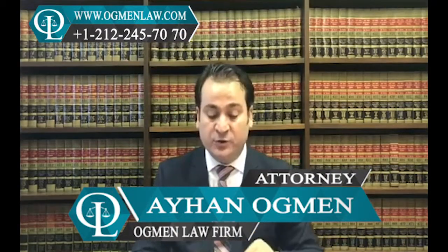Hello everyone, this is attorney Ayhan Ahmed. What documents are needed to apply for an exchange visitor J-1 visa? The J-1 visa program always requires a sponsor.